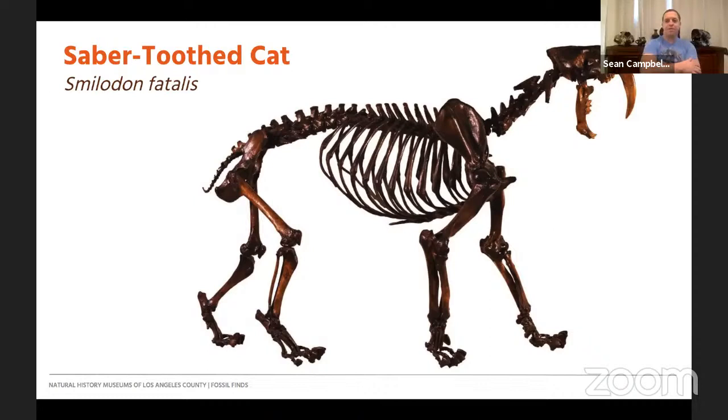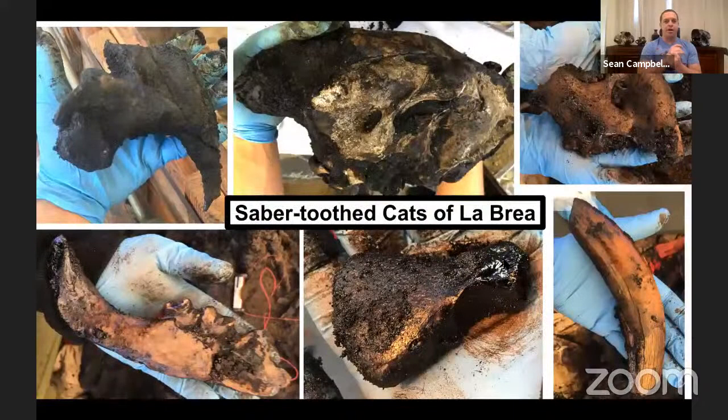Hello, hi everybody out there. Thank you Agnes for introducing me. We're going to talk about saber-toothed cats found at the La Brea Tar Pits. The first image we're going to show you is some of the more recent finds. Unfortunately I really wanted to do this presentation on site, but due to COVID I have to work from home. Today I put together a collage of images of recent finds that we found at La Brea.